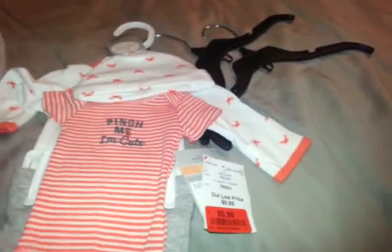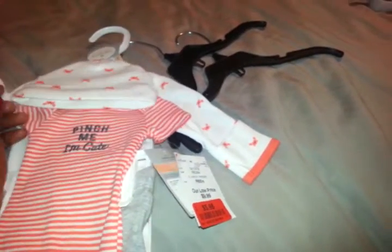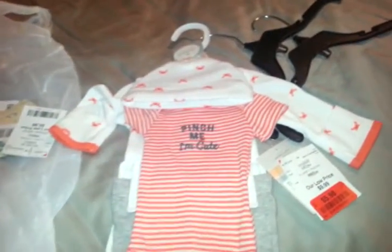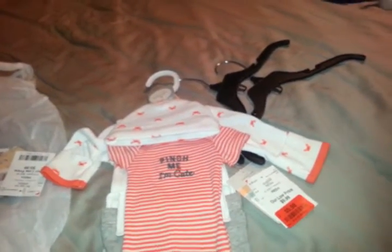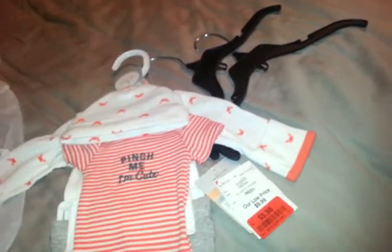Now I actually got something that really is preemie-sized, and it was $5.98. Don't get excited — I am not reborn pregnant. I wish I was, but I'm just trying to be really patient with it. Basically this is me saying that in the future it's going to happen — I'm going to get my preemie boy. I'm just going to hang it in the closet and this is going to be his coming-home outfit and his jammy. It says 'Pinch me, I'm cute,' and it has little crabs on it.